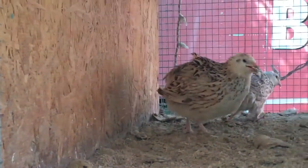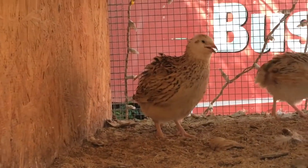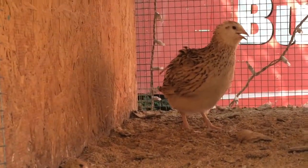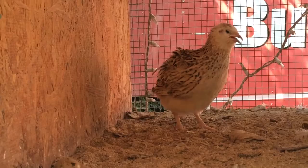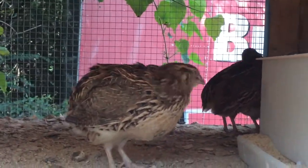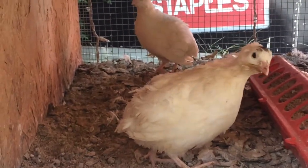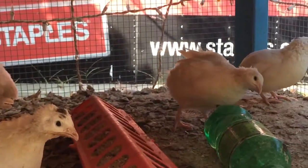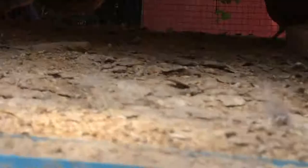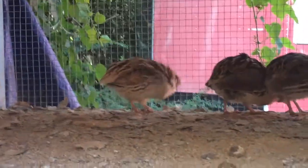Another question I get all the time is: are there different kinds of quail? Yeah, there's quite a few different kinds. The kind I breed are Coturnix. These are the Italians here, you've got Faroes here, we've got some A&Ms down here, and we've got some Tibetans over in another cage over there.